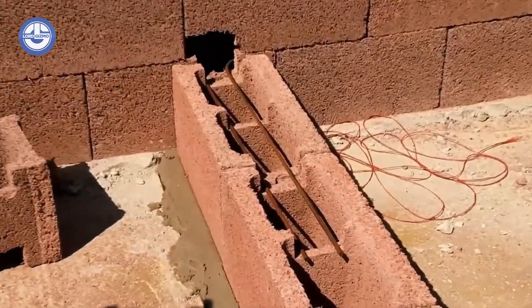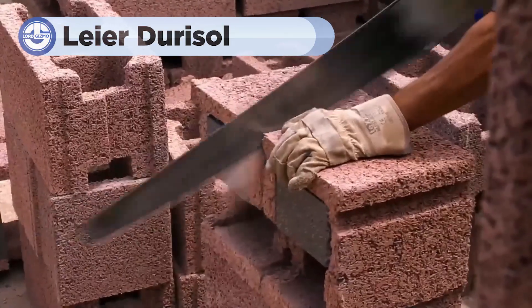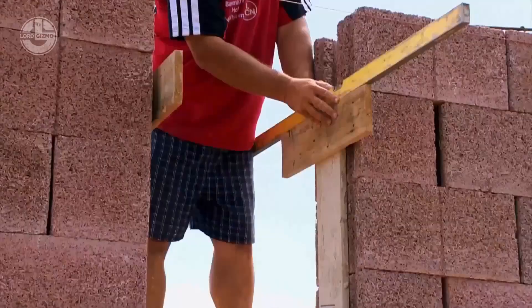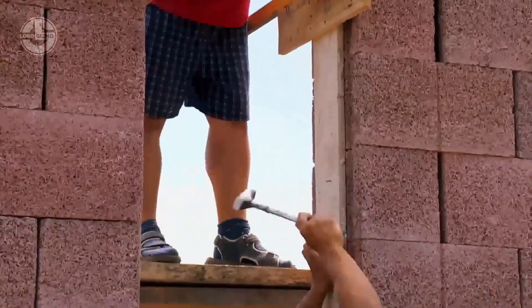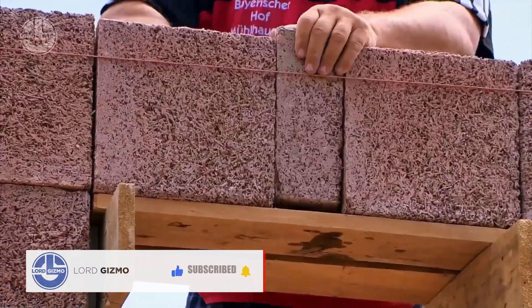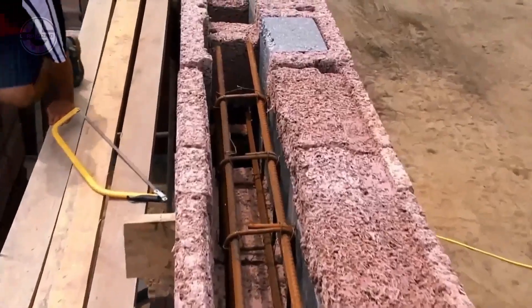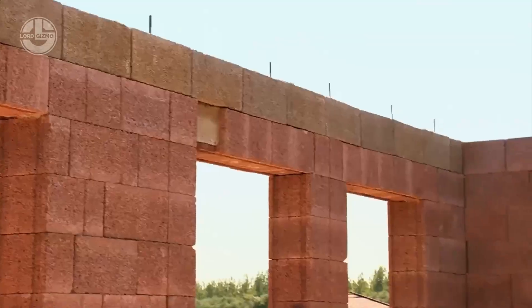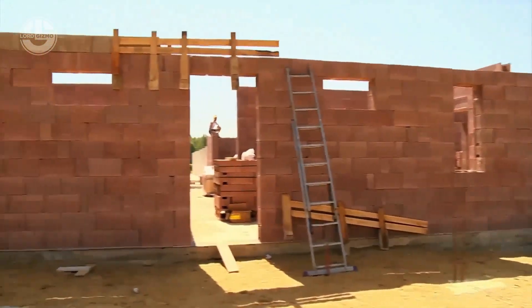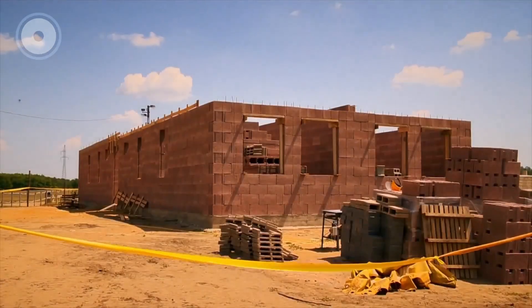Let's talk about Liadurisil bricks, a unique and innovative building material designed for sustainable and energy-efficient construction. They are a type of insulated concrete form made from a blend of wood fibers and cement. These bricks combine the natural benefits of wood — like breathability and thermal insulation — with the strength and durability of concrete.